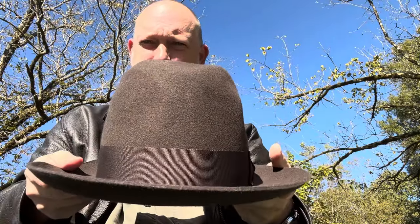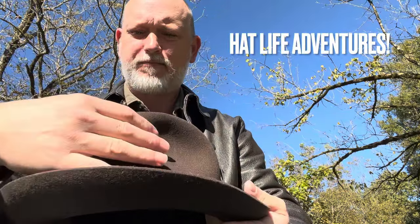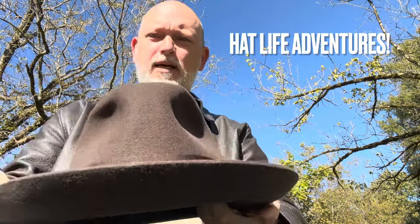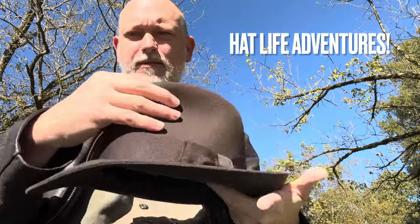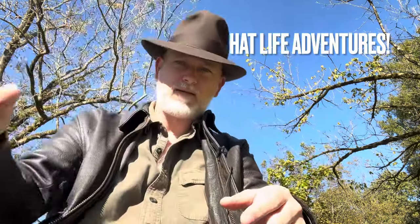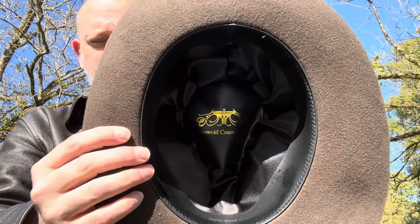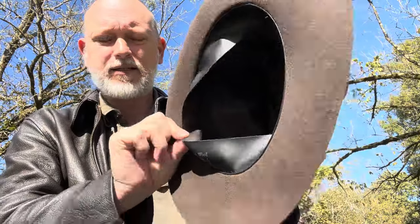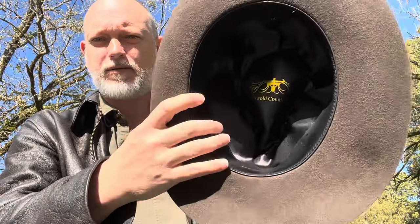Whereas this one is made open crowned. With a snap brim and they shape it for you, but you can tweak the shape — just like I just did. It comes hand shaped instead of machine shaped. It's got a satin liner and a leatherette sweatband in it. It's not real leather, it's leatherette.